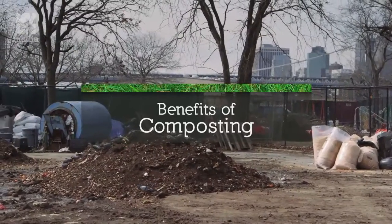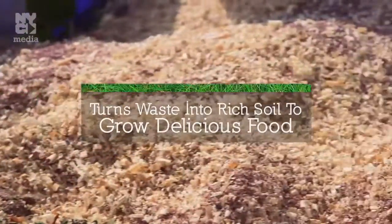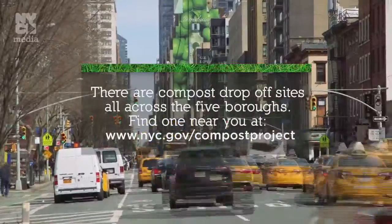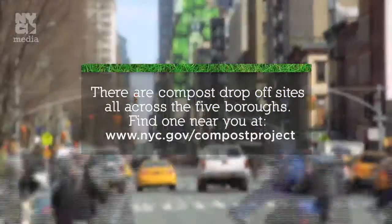So what are the benefits of composting? It keeps food waste out of landfills. It turns that waste into rich soil to grow healthy, delicious food. And it's an easy way to help the environment. There are compost drop-off sites all across the five boroughs. Find one near you at nyc.gov/compostproject.